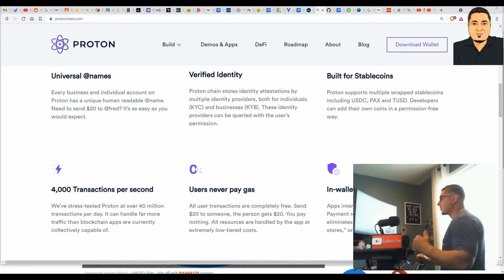There is big tech behind Proton, and here are the key takeaways. Users never pay gas fees — all user transactions are completely free. Send 20 bucks to someone and that person gets 20 bucks; you pay nothing. All resources are handled at the app at extremely low tiered costs. XPR is fast: at 4,000 transactions per second, Proton has been tested at over 40 million transactions per day. It can handle far more traffic than blockchain apps are currently collectively capable of.